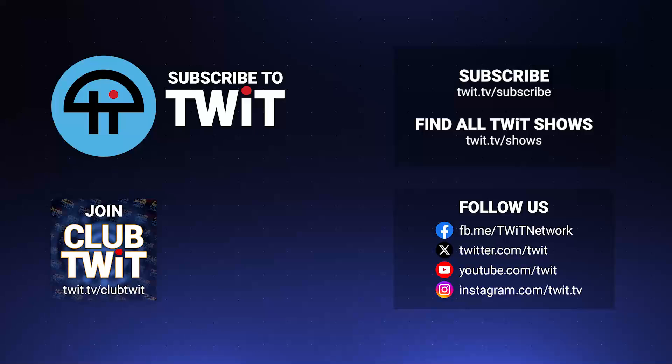Hey, it's Leo Laporte. I hope you've enjoyed this little snippet from Security Now. If you want the whole show, you can get it at our website, twit.tv/sn. You can subscribe to Security Now on your favorite podcast, or just click one of the links below.